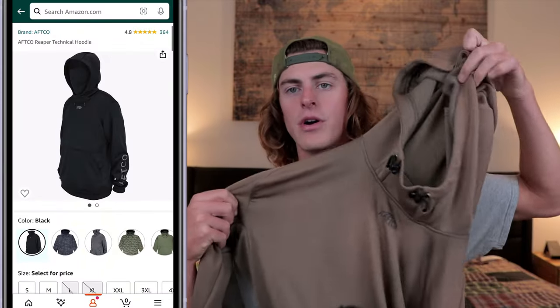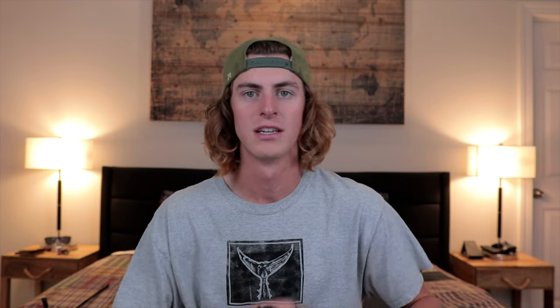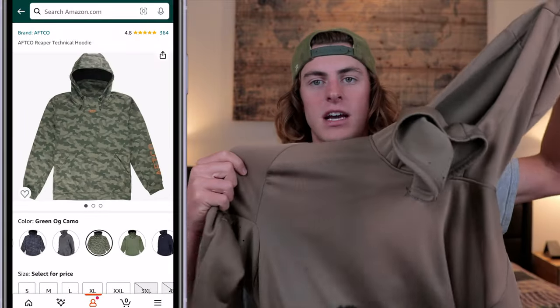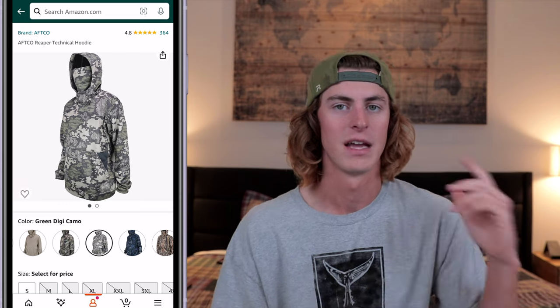Moving up to the $100 and under category, still on clothes — this is the AFCO Reaper Hoodie. It comes with a built-in neck gaiter inside the hood and is a nice fleece material that keeps you super warm in winter. The hood is big so it doesn't restrict your vision and fits well with a hat. It has adjustable strings so you can tighten it down without taking your hat off while driving the boat. They also come in camo for anglers who hunt.